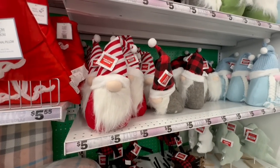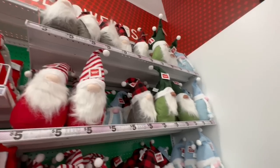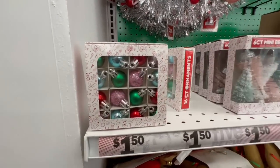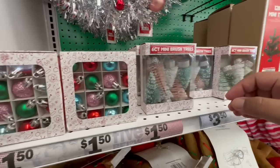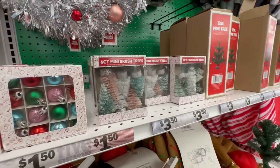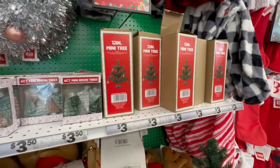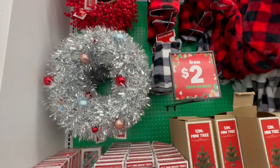I think we saw these last time — the little candy cane gnomies for $5, they have tons of them. And these are definitely new: little ornaments, look how cute. And then look at this little brush tree — I think these are $3.50, which is not bad. And they also have mini trees for $3.00. And more wreaths.